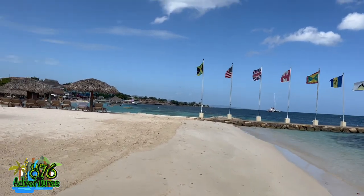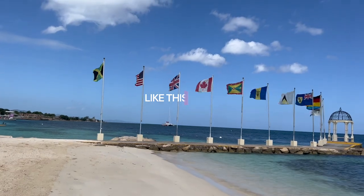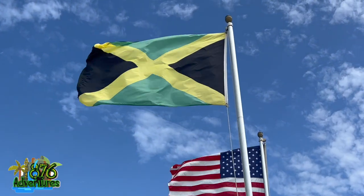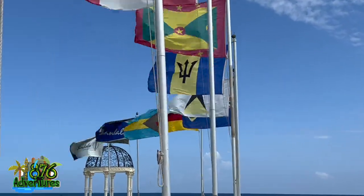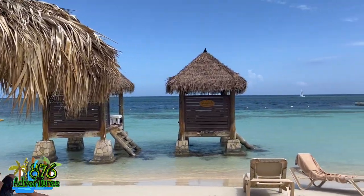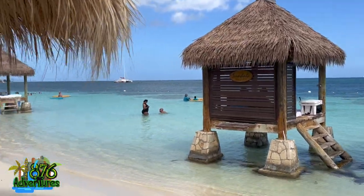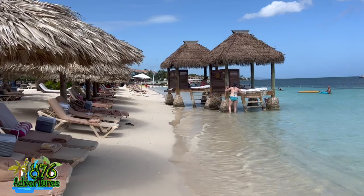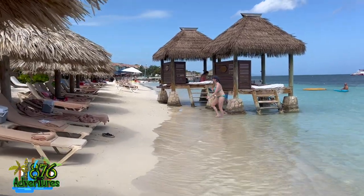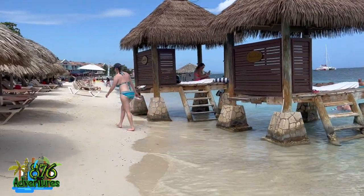Follow me on Instagram, follow me on TikTok, subscribe — I'm trying to reach 10K by the end of the year and I can only get there with your support. The Jamaican flag — I love that it was at the front of all the other flags. As Jamaicans we have a pride that's different from anywhere else. They also have detached-roof umbrellas as well as detached-roof cabanas in the water.